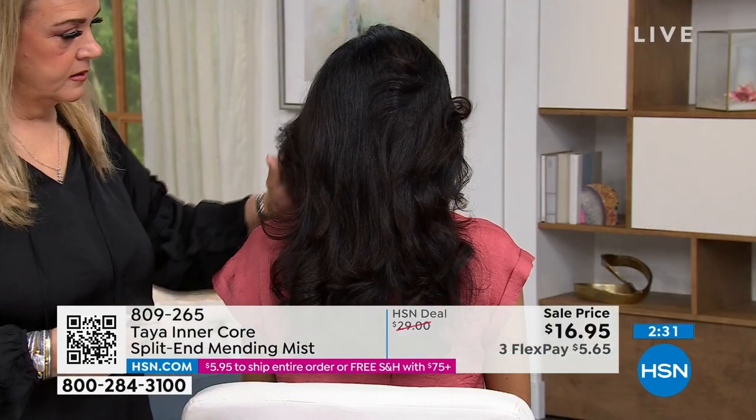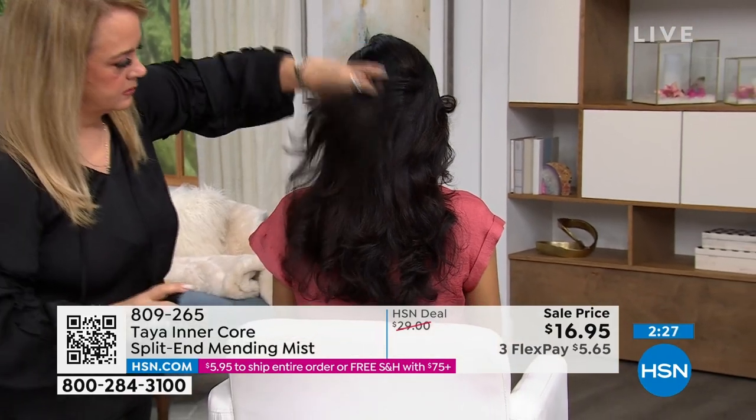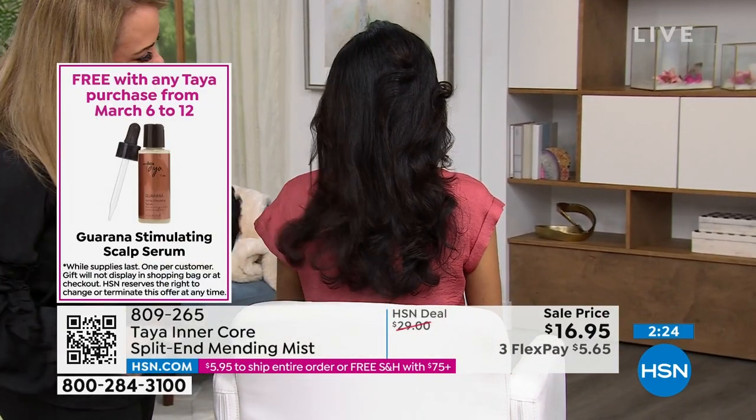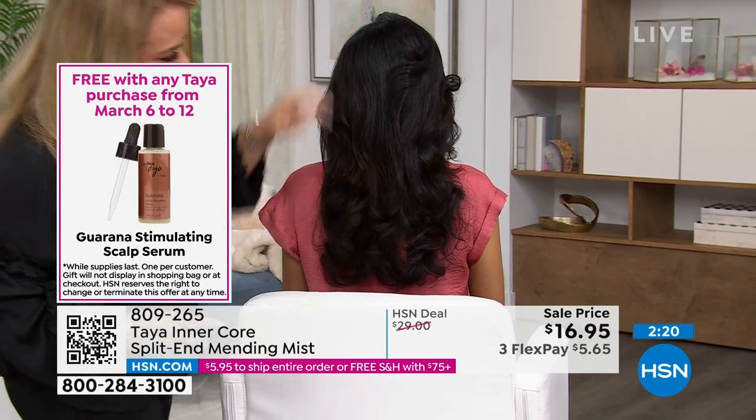Let me share with you quickly — when you pick this up, you're going to get that gift with purchase, which is a $48 value. You get that included when you pick up your Inner Core Split-End Mending Mist.